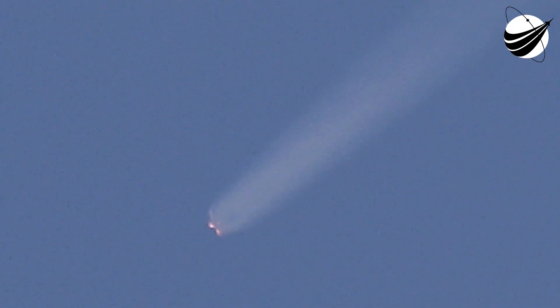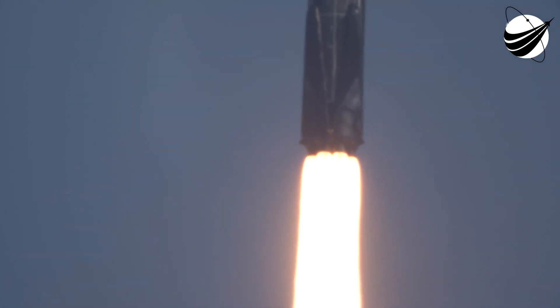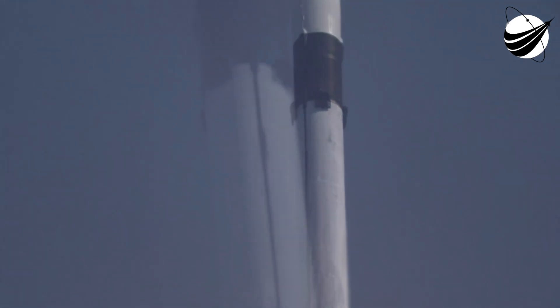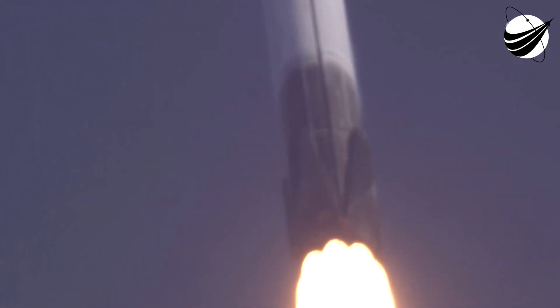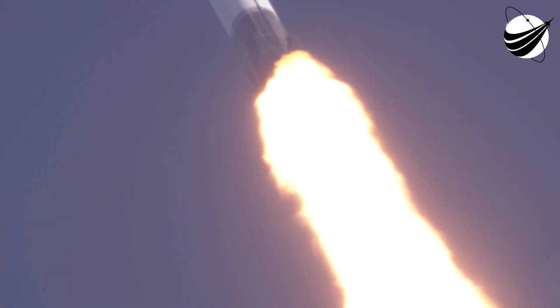Just under 20 seconds away from those three events: MECO, stage separation confirmed, and SES-1. Stage one landing leg deploy. What an amazing view of that stage one landing burn — we got our cameras back just in time for that. This marks our 79th successful recovery of an orbital class rocket, and the seventh recovery of this particular booster.